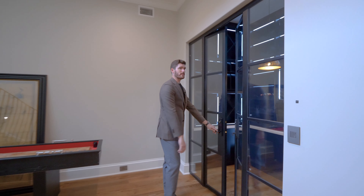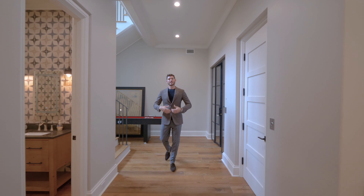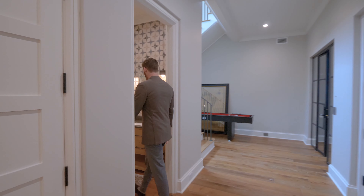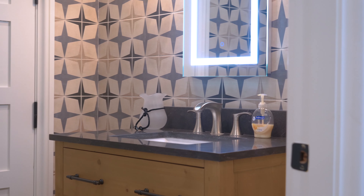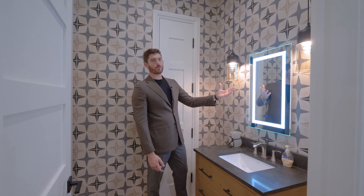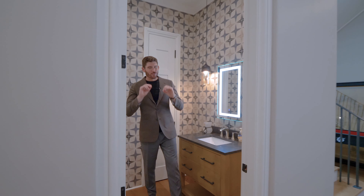Even on this lower level we have 12-foot high ceilings, so it doesn't give you that feeling of being underground. Off to the right here we have an additional powder room with quartzite on the vanity countertop, a beautiful tile backsplash, and again the smart mirror technology — just push the touch to illuminate the beauty lighting. It's awesome.